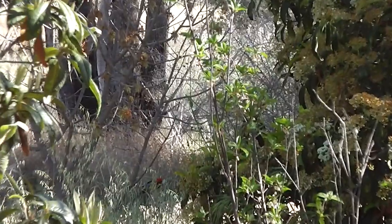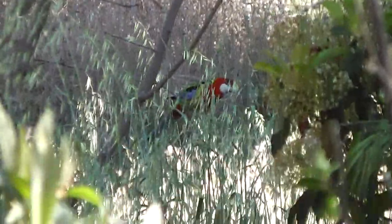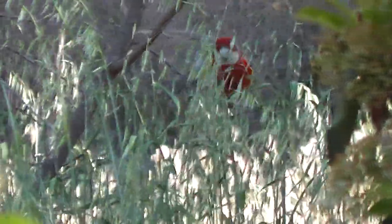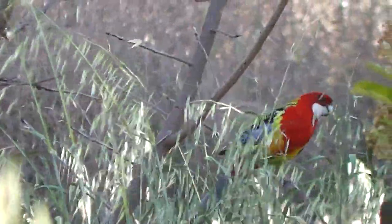What's that Rosella doing? There's a Rosella through there somewhere. Where are you? Look, that Rosella is eating Sow thistle. That's what it's doing.